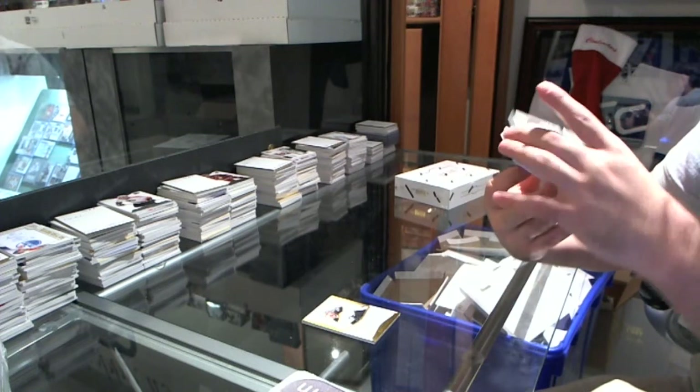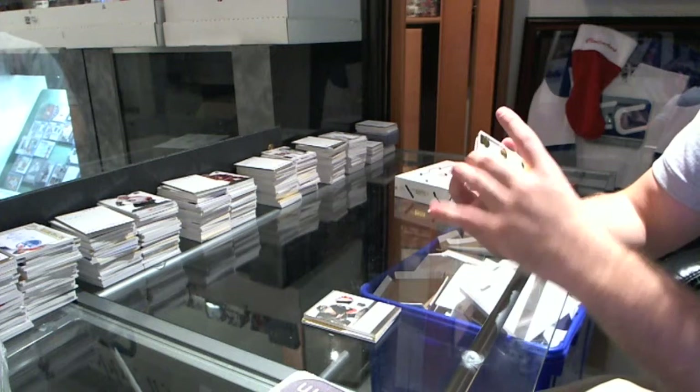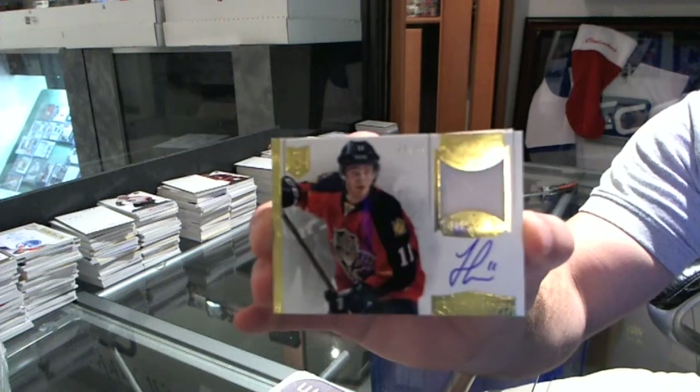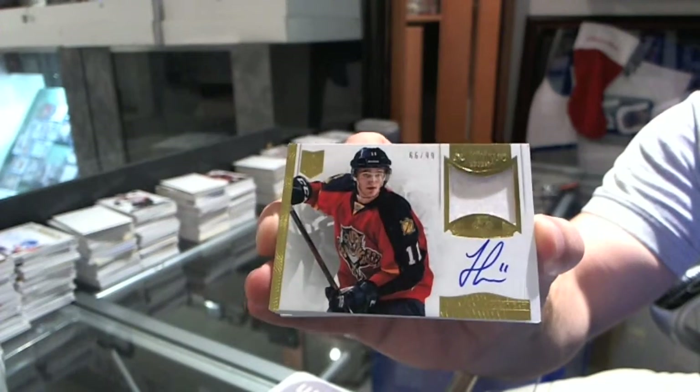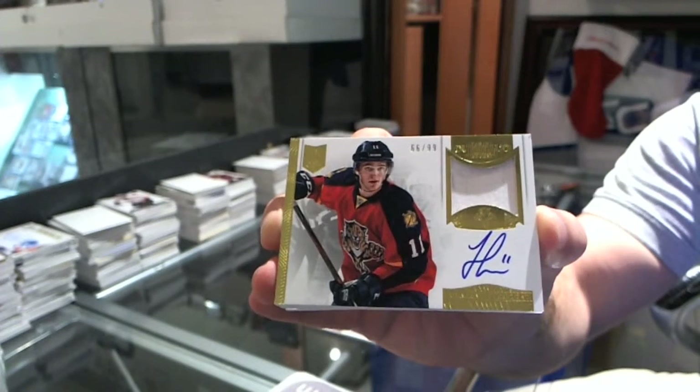Sorry — three color. Ooh, this could be pretty. We've got number 66 of 99, Autograph Patches, Jonathan Huberdo. 66 of 99, John Huberdo.